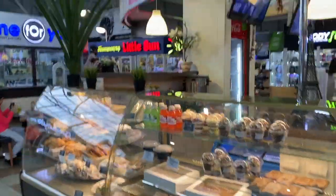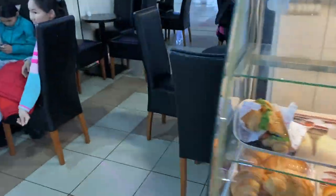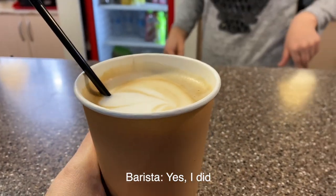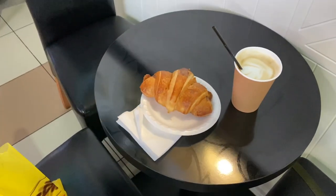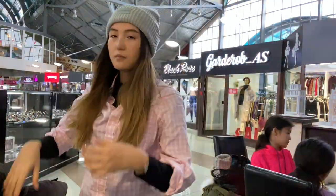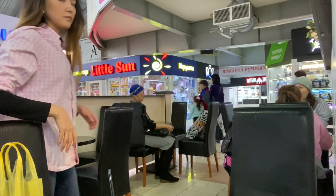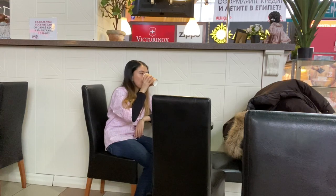I got some croissants and coffee — looks pretty good. This was 900 tenge. You know how when you go to IKEA you stop by the cafe first? That's everyone's favorite thing — you come for shopping but really you want to get something at the cafe. Not the best coffee in my life, but this whole thing is like three bucks.